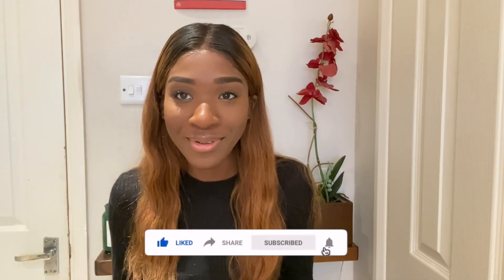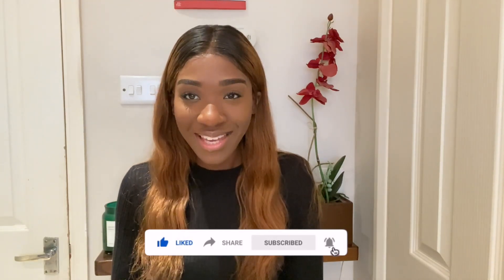Hi guys and welcome back to my channel. My name is Helena and I'm a fourth year medical student. Today's video is gonna be very random — a fun video. Today I will be doing a GCSE examination paper. Background history: I sat my GCSE in 2012, so that's 10 years ago.